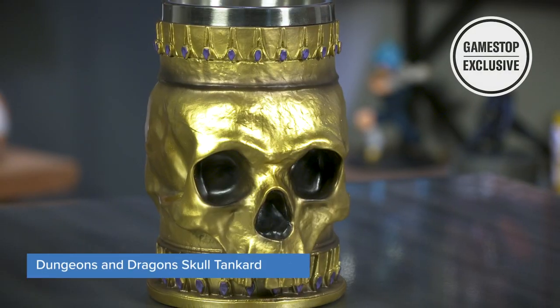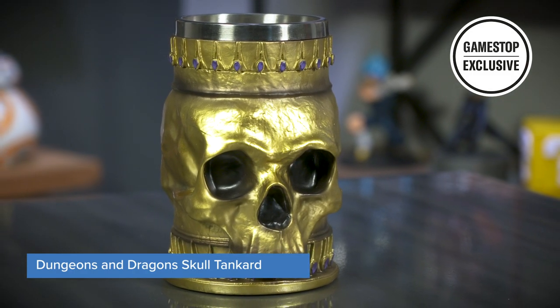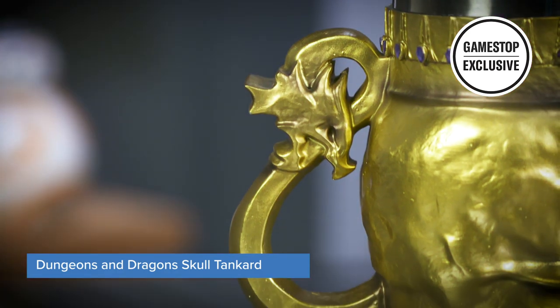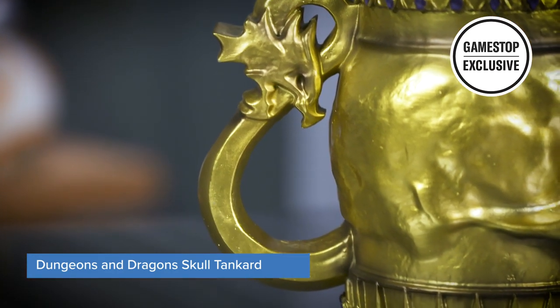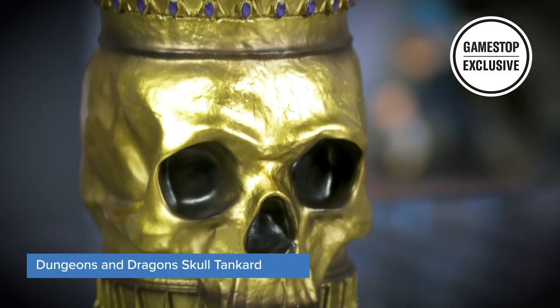Next, let's look at this Skull Tankard. It looks like something you'd discover in a tavern — a golden skull with some purple-looking gems around the top and bottom, and a dragon-like handle that looks like the D&D logo. This holds a whopping 16 fluid ounces and, like the Mind Flayer Goblet, has a removable insert to make it easy for cleaning out any potions, blood of your enemies, or Mountain Dew you may have consumed.